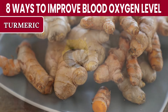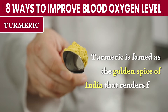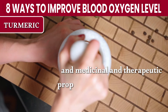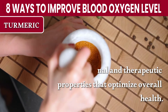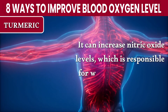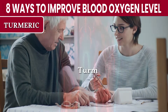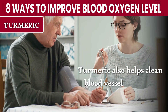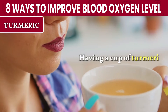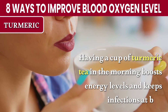Number 5: Turmeric. Turmeric is famed as the golden spice of India that renders food with nutrients and medicinal and therapeutic properties that optimize overall health. It can increase nitric oxide levels, which is responsible for widening blood vessels and improving blood flow to vital organs. Turmeric also helps clean blood vessels and makes blood flow very easy. Having a cup of turmeric tea in the morning boosts energy levels and keeps infections at bay.